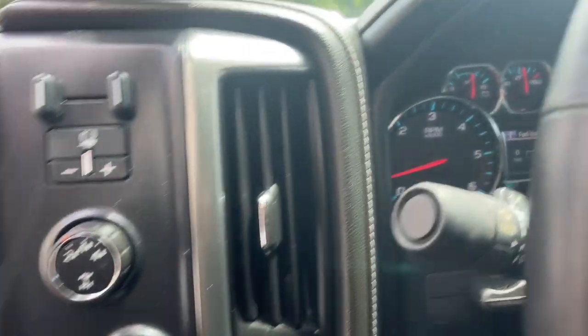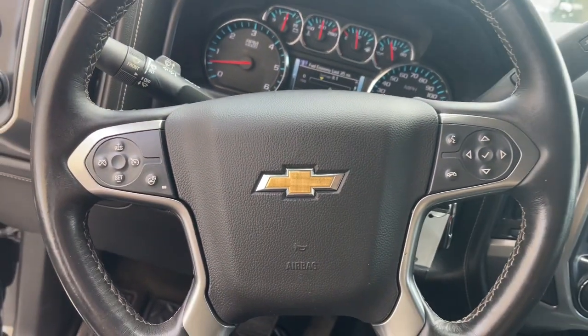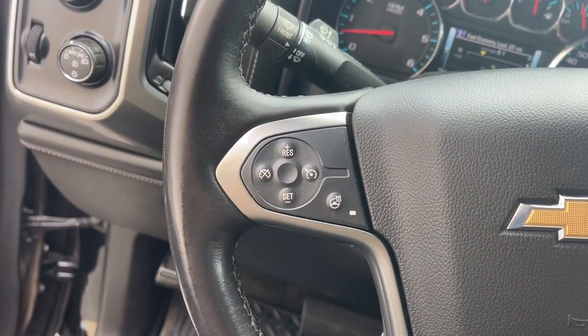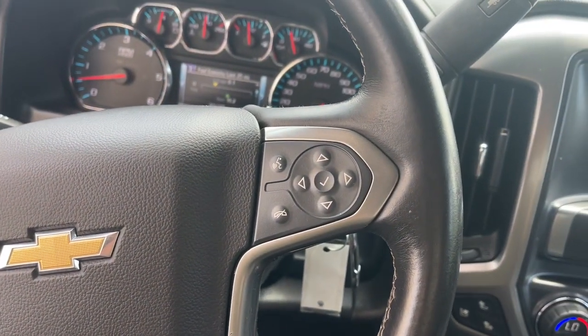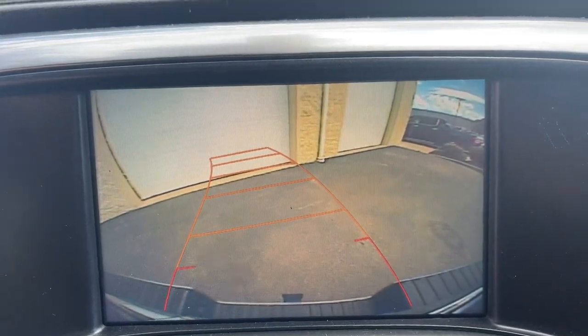The following are some of this vehicle's highlighted options: wireless charging station, keyless entry, navigation system, heated driver's seat, premium sound system, chrome wheels, fog lamps, power passenger seat, satellite radio, and heated mirrors.